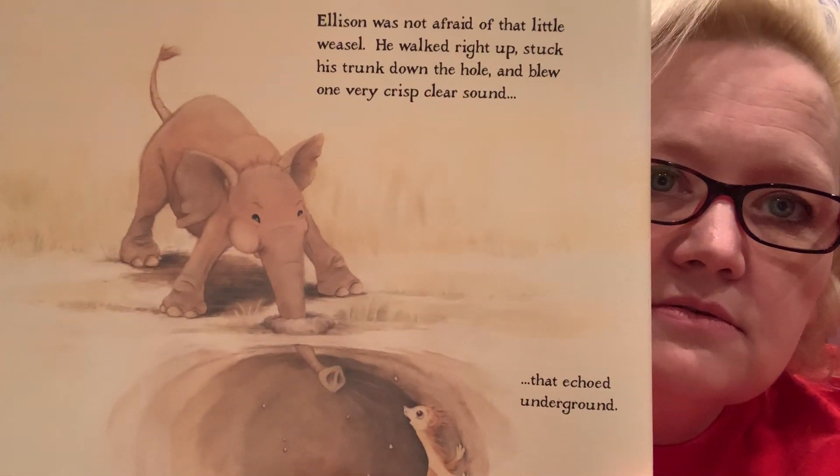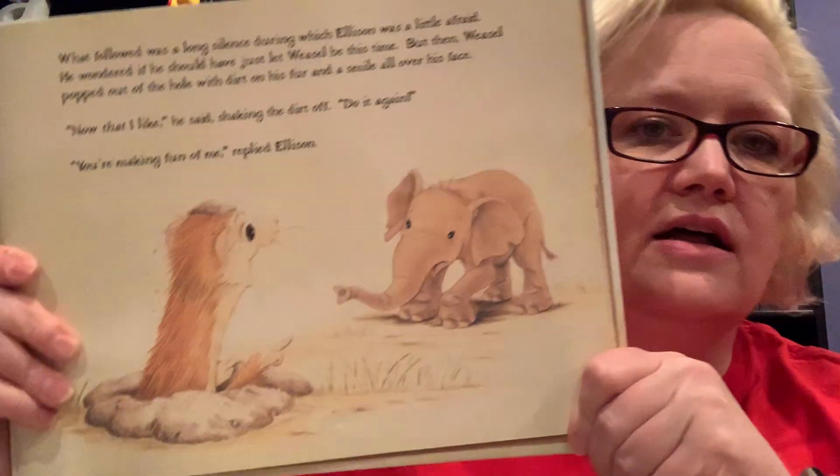Poor Ellison's trying so hard. Ellison was not afraid of that little weasel — he walked right up, stuck his trunk down the hole and blew one very crisp, clear sound that echoed underground. Oh my! What followed was a long silence during which Ellison was a little afraid. He wondered if he should have just let weasel be. But then weasel popped out of the hole with dirt on his fur and a smile all over his face. "Now that I like," he said, shaking the dirt off. "Do it again." "You're making fun of me," replied Ellison. But weasel insisted: "No I'm not. Can you hold it longer?" Ellison tried — and he could.